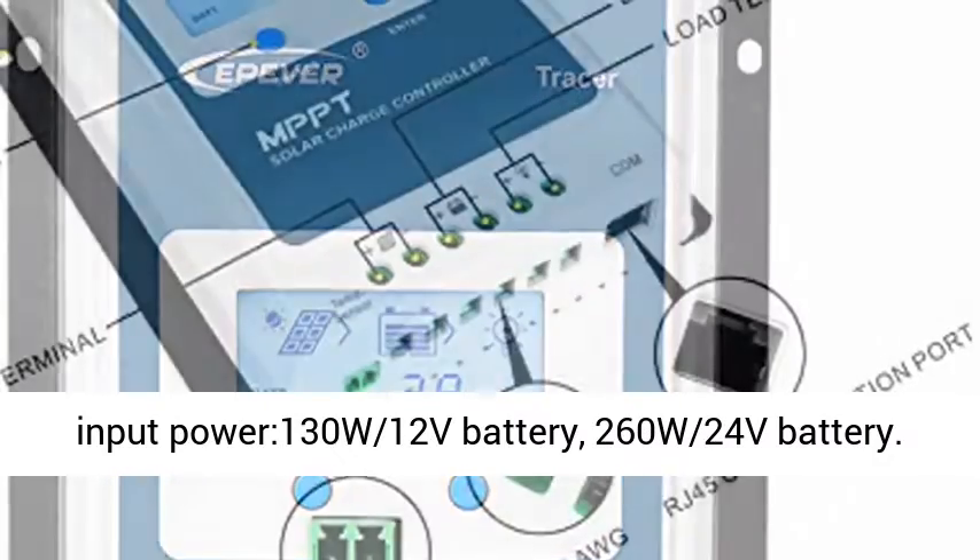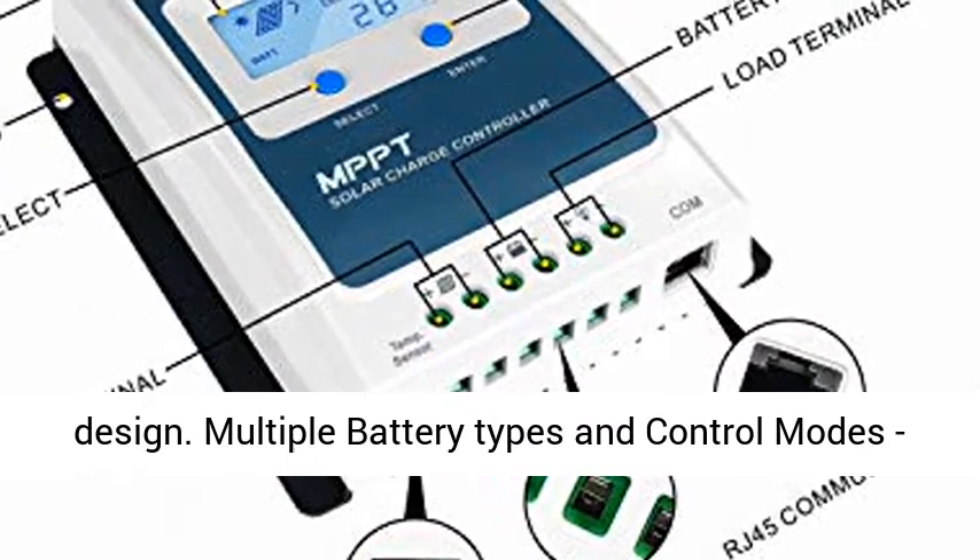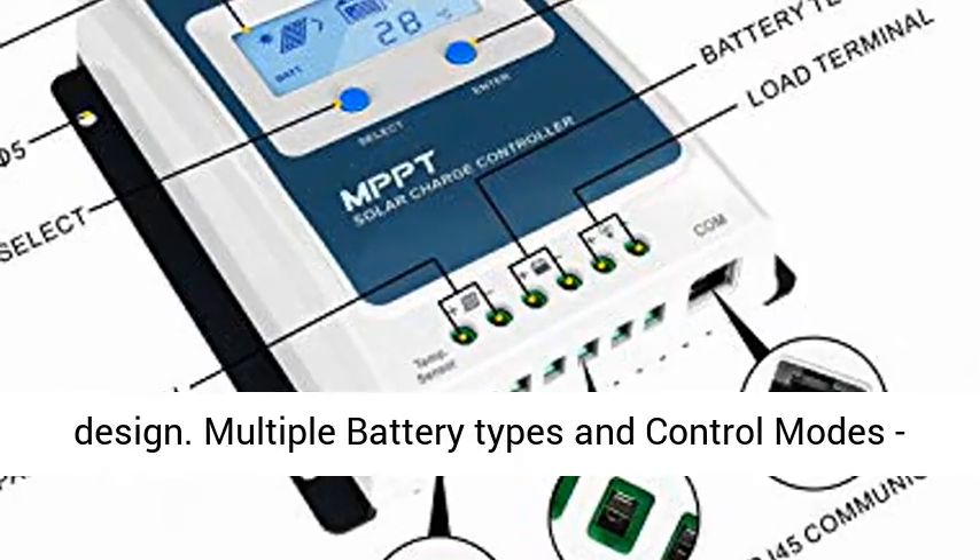PV input power: 130W for 12V battery, 260W for 24V battery. Max PV voltage of 100V.